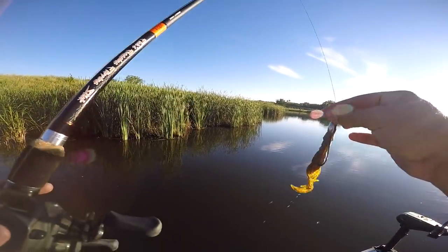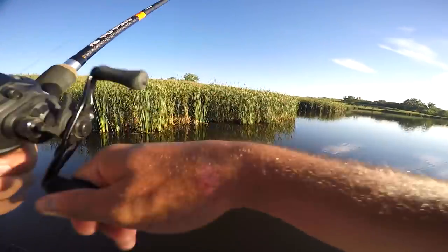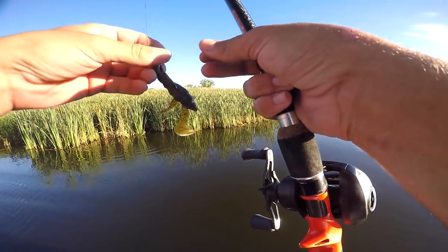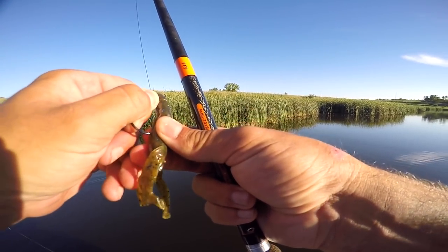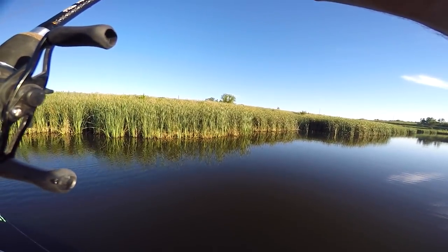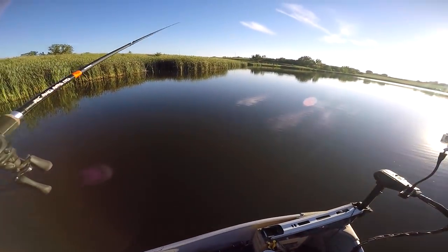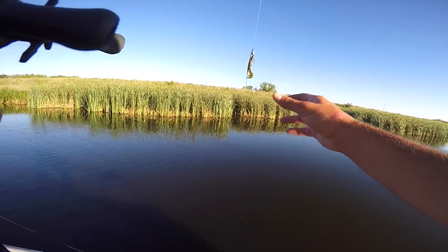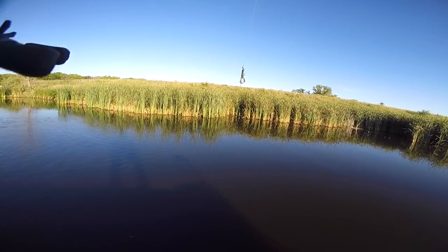Tip number two: go with the lightest weight you can get away with — and when I say get away with, that means get through the cover. We're flipping way over the top of these reeds, trying to land in the water pockets back there. I usually go with like a three-quarter ounce as kind of my starter, then I'll go from there — sometimes a one ounce, or I've thrown a one and a half ounce, but that's usually punching mats. You want a nice strong flipping hook and you want to tie a snell knot — that is key. If you don't know what a snell knot is, just YouTube it.